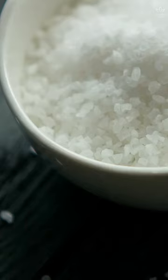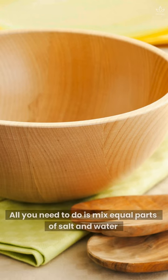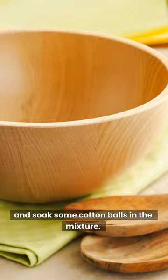Kitchen salt. Table salt is actually sodium chloride, which can be very good at cleaning and disinfecting. Furthermore, it can prevent termites from appearing. All you need to do is mix equal parts of salt and water, and soak some cotton balls in the mixture.